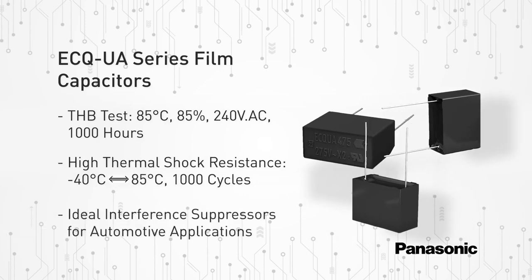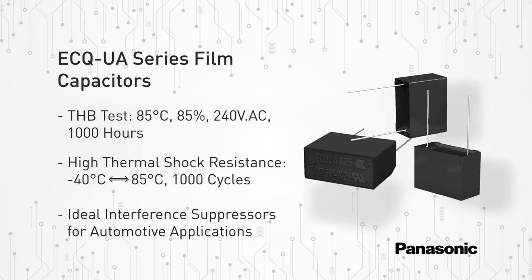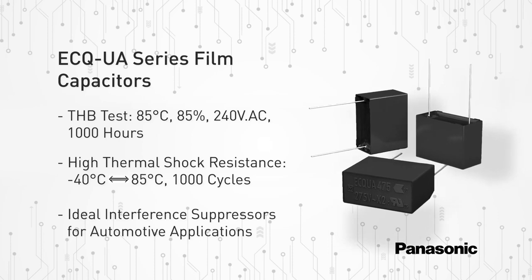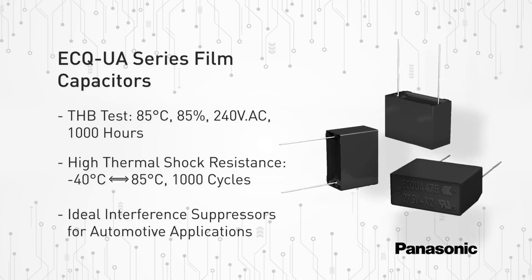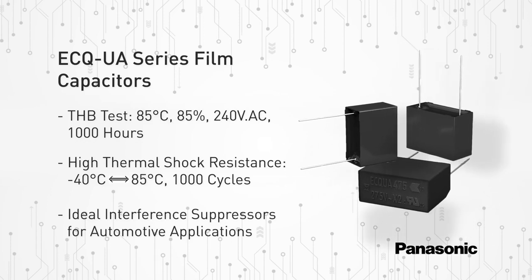These film capacitors function as interference suppression capacitors and are ideal for a broad spectrum of applications including automotive, input-output filtering for charging stations or the input side of onboard chargers, industrial power supplies, EV and PHEV vehicle applications, renewable energy infrastructures, and more.